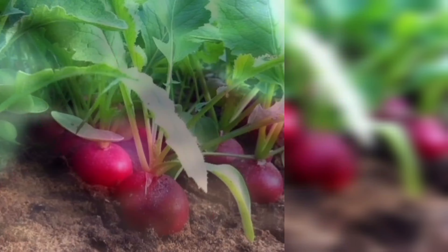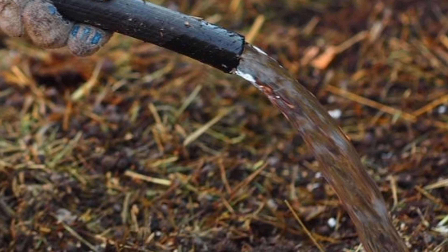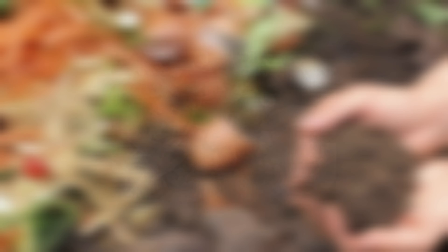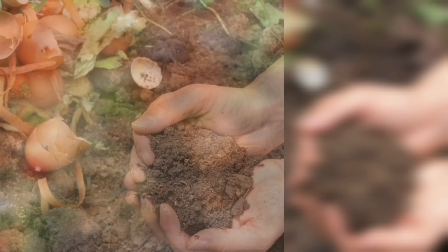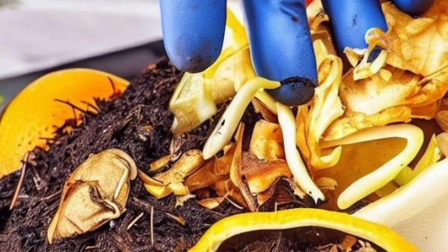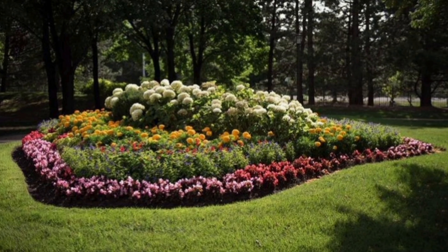Number 9: Start a Compost Pile. If you haven't already, start a compost pile or bin. Composting is a fantastic way to recycle kitchen scraps and garden waste into nutrient-rich soil. Your plants will love the added organic matter, and it's great for the environment too.